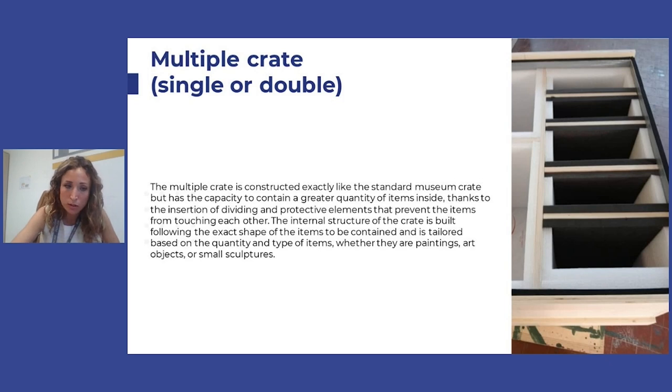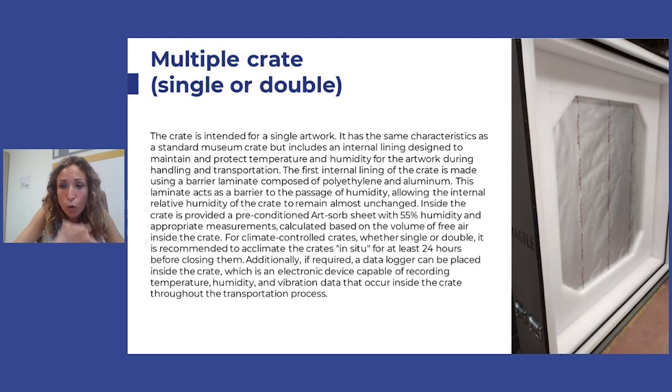The multiple crate is basically the same as a single crate, but the difference is that you can pack more than one object inside. Each space must be technically measured based on the morphological condition of each piece in order to avoid any loose movement of the goods inside. It is mostly used for jewelry and similar goods, but can also be used for oil on canvas. It is cost-effective and very useful when you have a large collection to move — instead of one crate per object, you can have one crate for six or eight artworks, saving space in the truck as well.